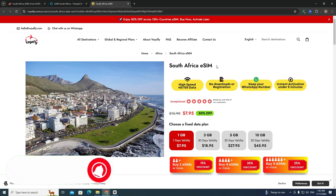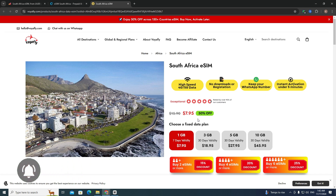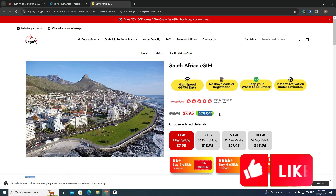This website allows you to buy a South Africa eSIM with an unlimited 5G connection and a free mobile hotspot. As you can see, there is a 50% discount right now.